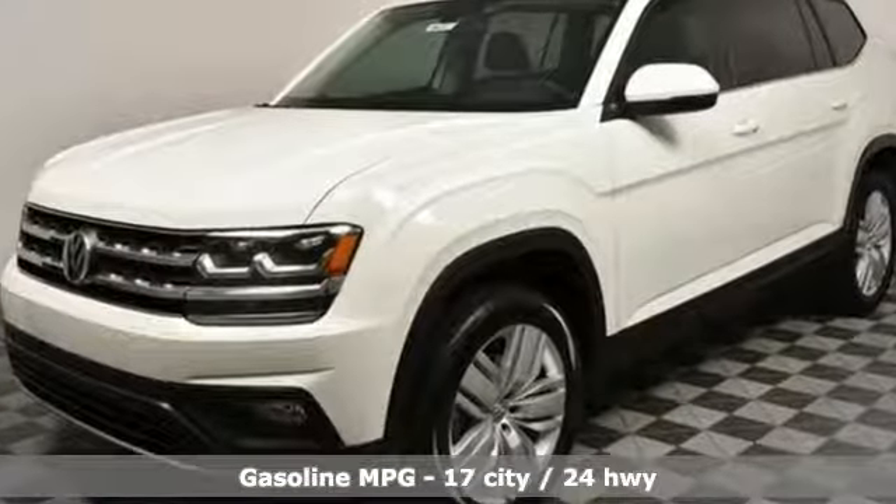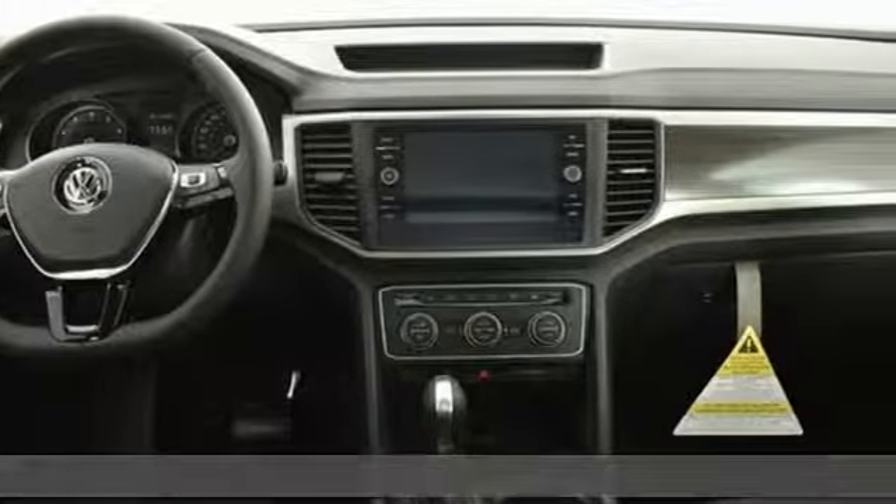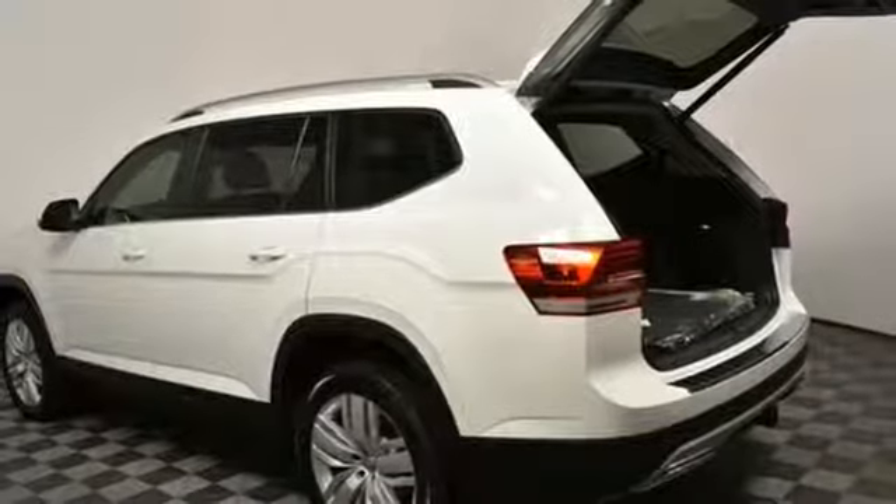A great vehicle is comprised of great features like these: V6 engine, dual zone climate control, streaming audio, auto dimming rearview mirror, and front heated bucket seats.